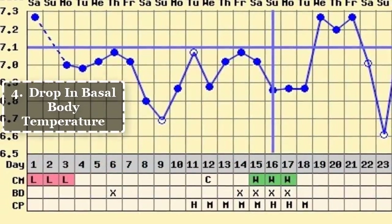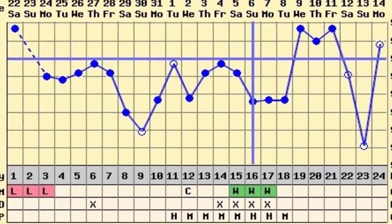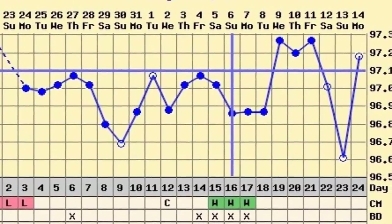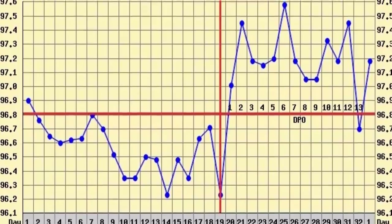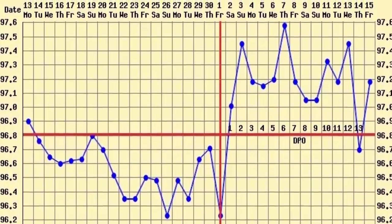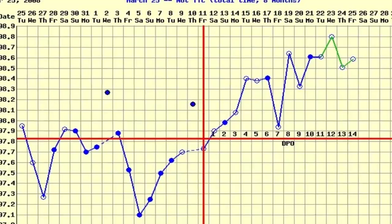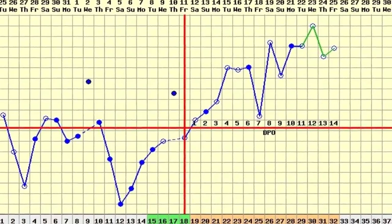4. Drop in basal body temperature. In order to notice a drop in your basal body temperature, you need to chart your cycle, taking your temperature every morning upon waking, close to the same time every day. Charting plays a key role in understanding your cycle and identifying what your body is doing. If you haven't been charting your cycle previously, this information won't be helpful for this cycle.